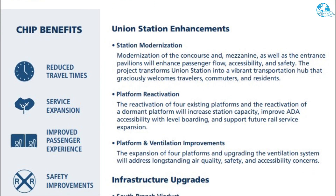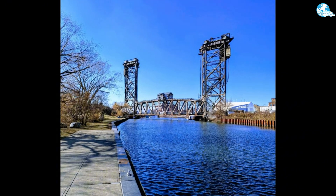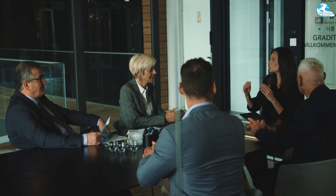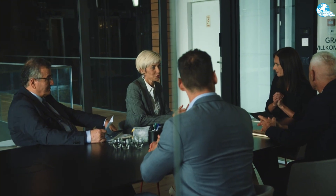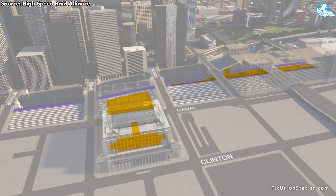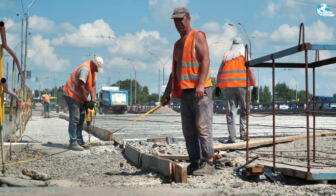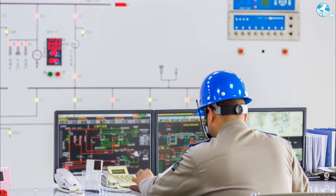Beyond the station upgrades, CHIP also includes infrastructure upgrades that benefit the entire rail network. The South Branch Bridge project addresses the issue of the bridge being frequently raised and lowered, disrupting Amtrak, Metra, freight, and barge traffic. The plan is two-part: allocating $25 million to routine maintenance projects to extend the bridge's lifespan by 10 years, while initiating design and engineering for a replacement span to minimize future disruptions. The final state-of-good-repair design is nearing completion, with construction expected to begin in the summer of 2026, and preliminary engineering and environmental assessments (PE/NEPA) for the replacement will also begin around that time.